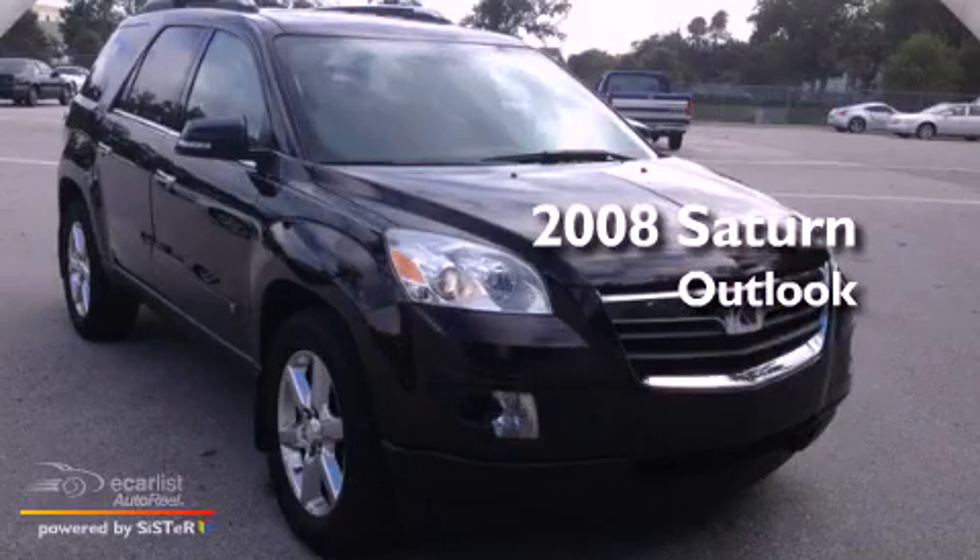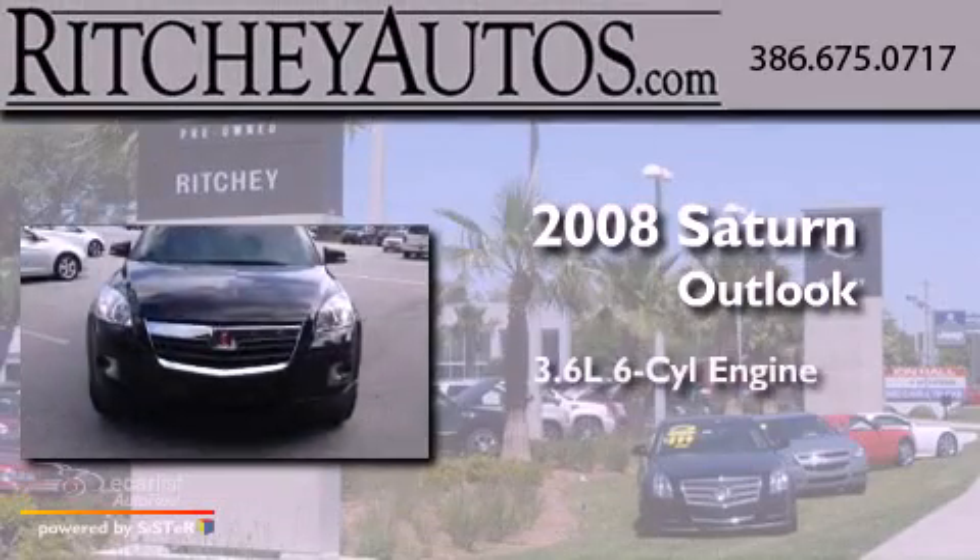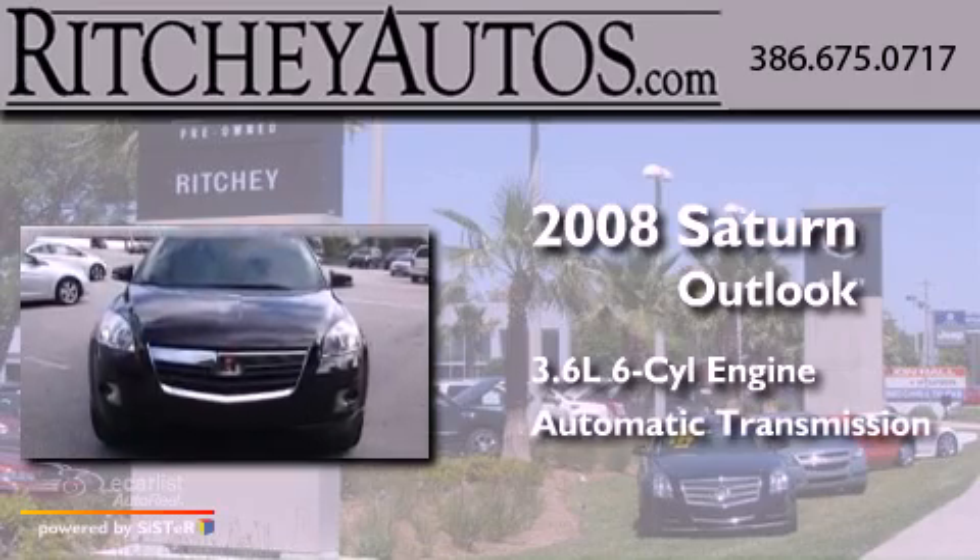This is a 2008 Saturn Outlook. It has a 3.6-liter six-cylinder engine and an automatic transmission.